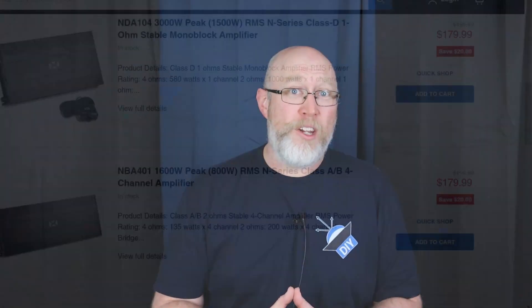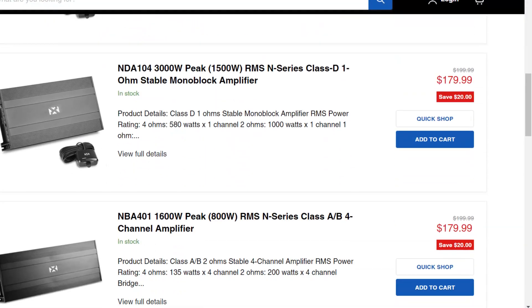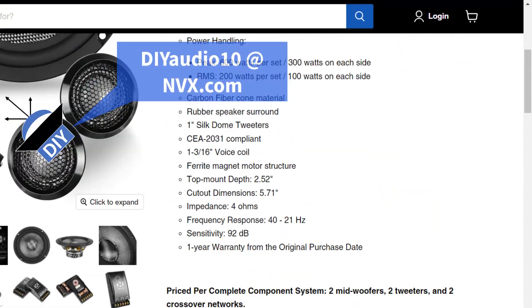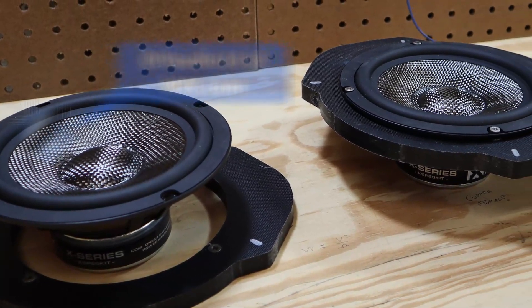NVX is running Black Friday pricing on some of their amplifiers as well, and they've got a Black Friday deal on their X-Series components. I run these in my truck and I love them. Enter the code DIYaudio10 at checkout for an additional discount at NVX.com.